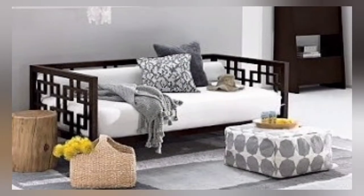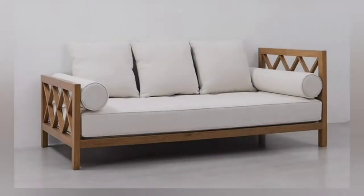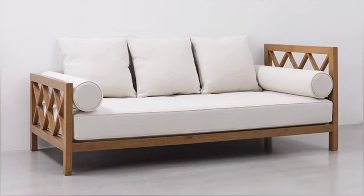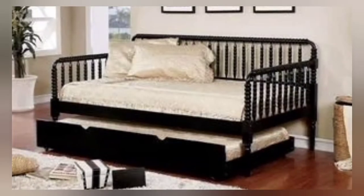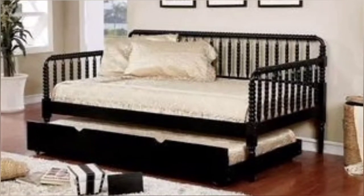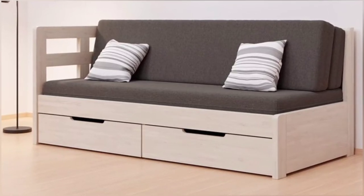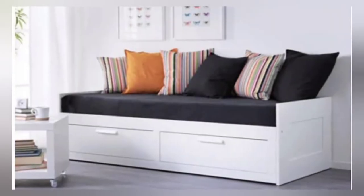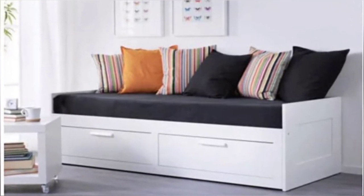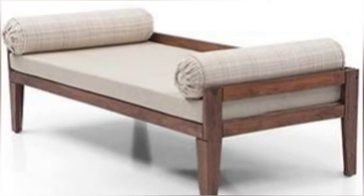Day beds are growing in popularity as people spend more time at home. Modernize your space by choosing a day bed for your living room, bedroom, home office, or guest room. Modern day beds can be practical furnishings for living rooms because they do not block the television or obstruct window views. There are plenty of ways you can style a day bed and create a room layout around one.